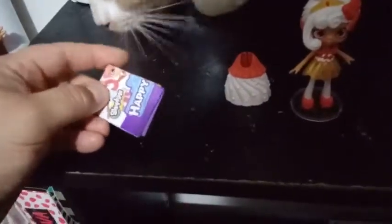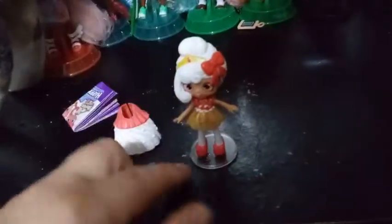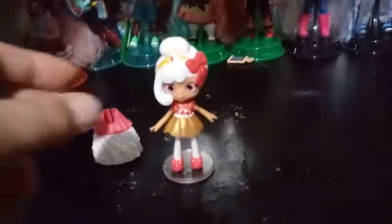Inside our box we have our checklist, which we've already looked at before. If you guys want to take a look at our previous video, we checked out the checklist. Our skirt, our doll, our little Shopee, and the awesome little stand that each and every Shopee has come with in the past, rather than the Little Mermaid ones.